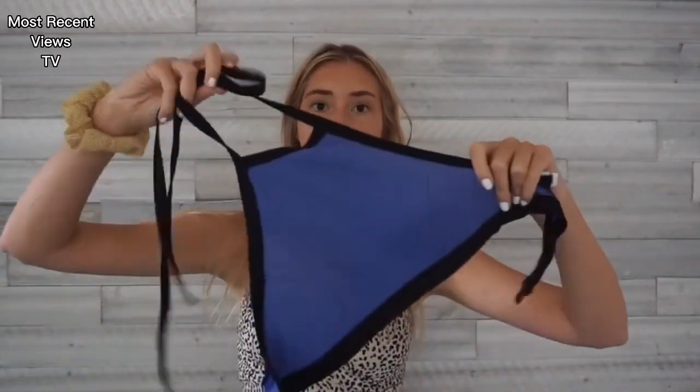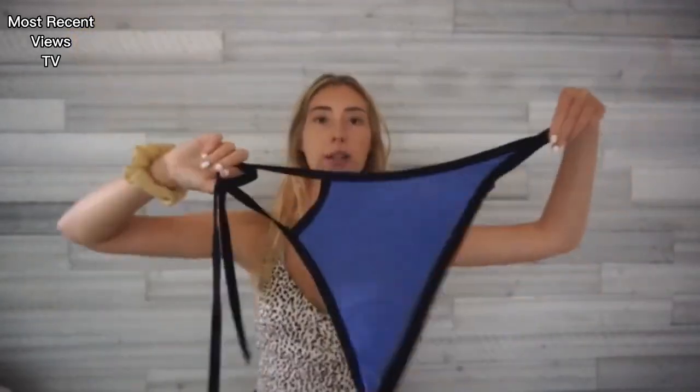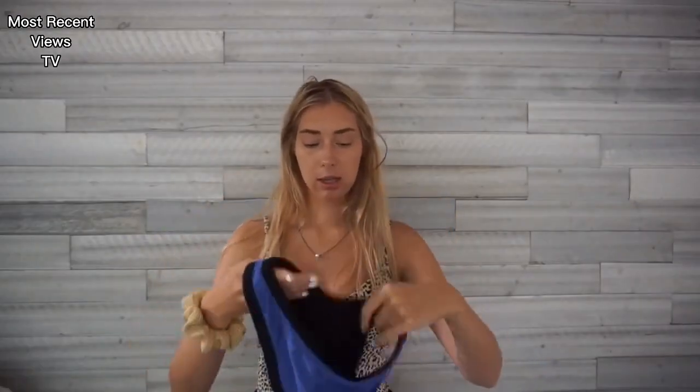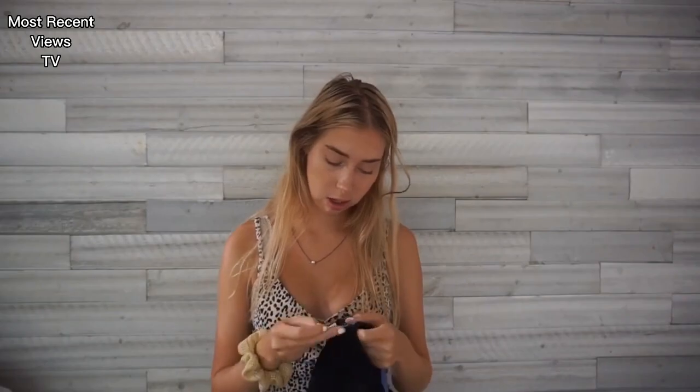This next one is the one I would use to go boogie boarding and stuff because I know it isn't going to fall off. It's really sturdy and tight — it's like a halter top in blue with black trim. Kind of looks sporty. These are the bottoms that it comes with — they're pretty full coverage, so I really like them. I'm pretty sure I got it from TJ Maxx. I go there at the end of the year when it's not summer anymore because they have a lot of sales on bathing suits.